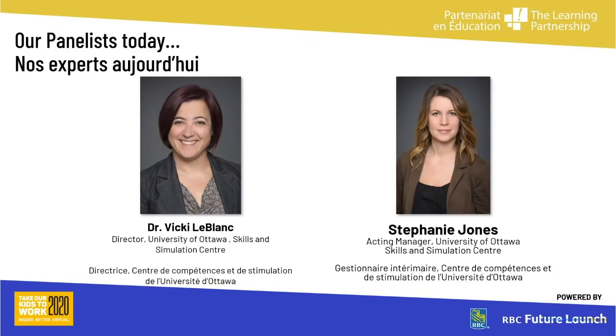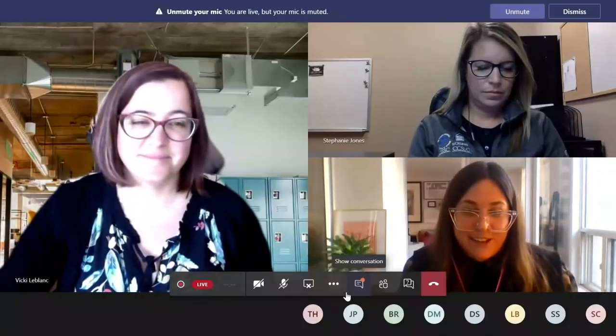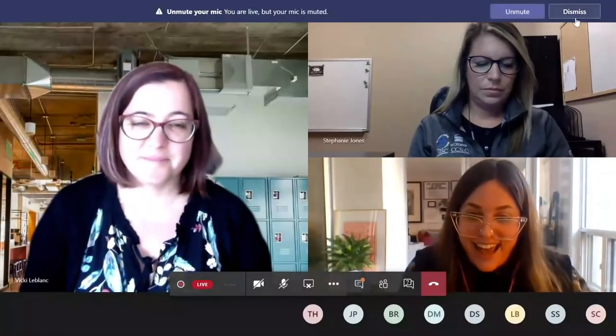Thank you so much, Dr. LeBlanc and Stephanie for being here, and thank you so much to all of our attendees. We see you via these awesome questions that are already pouring in, so thank you for your curiosity and interest.